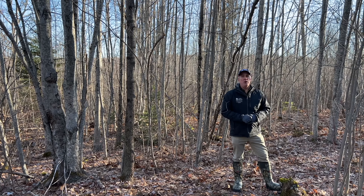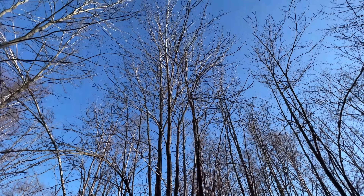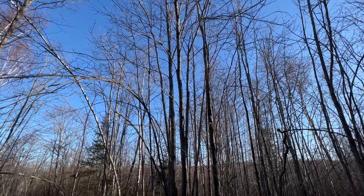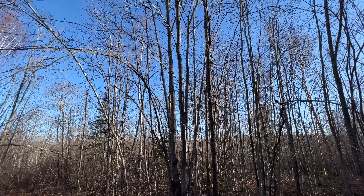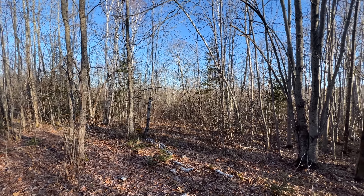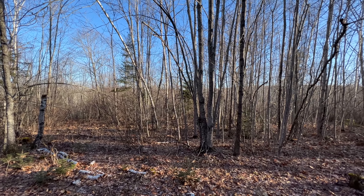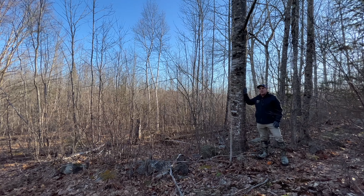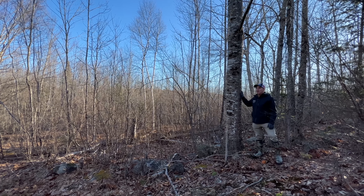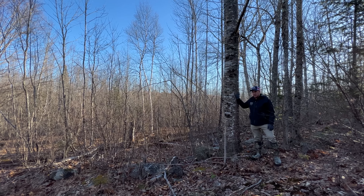Phil McPhail here, and today I am in the Midcoast section of Maine in the town of Frankfort. What I'm going to show you is 203 acres of middle-aged timberland. This is a beautiful tract of land. We've got a lot of features we're going to cover here today. It's got frontage on two town roads — Tyler Lane and Loggin Road. We've got some intermittent streams, a beautiful wetland in the center of the property holding lots of wildlife, some mature timber, and some middle-aged and young growth. Let's go take a look.